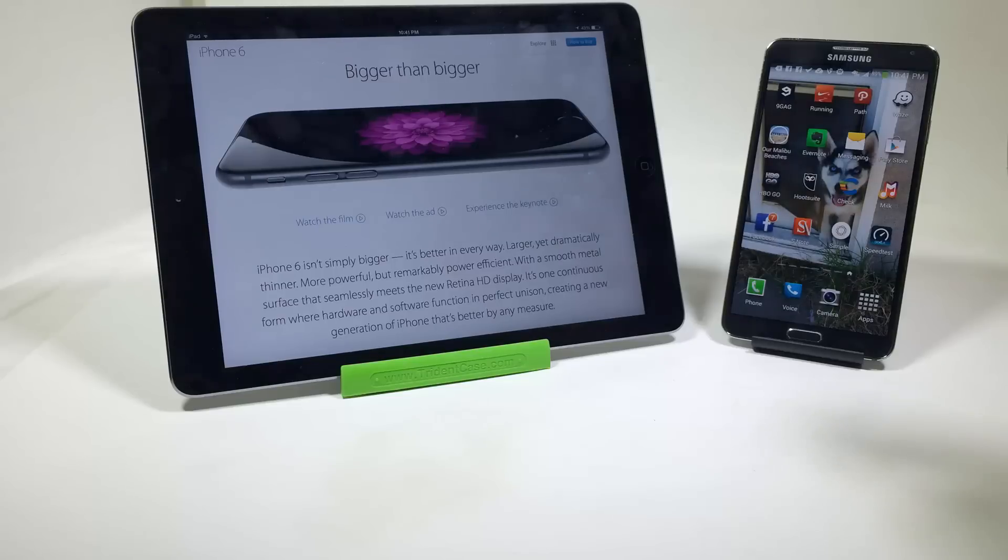Number five, the Note 3 has a 2.1 megapixel front-facing camera — that's definitely important in resolution. On the iPhone, you only have 1.2 megapixels. So definitely the Note 3 wins on this one.